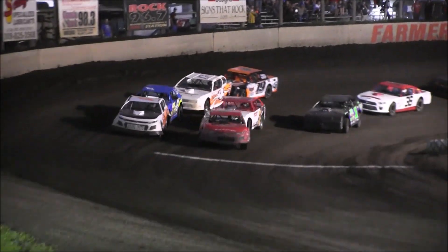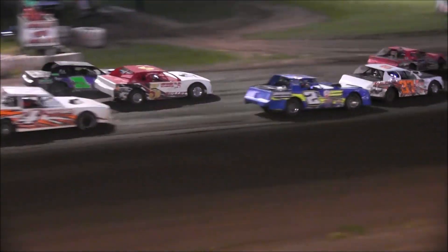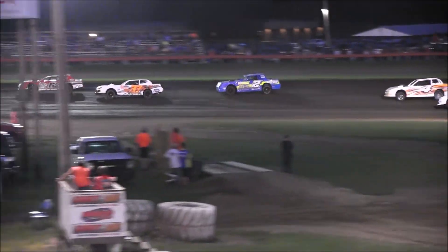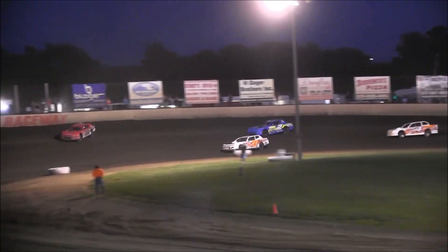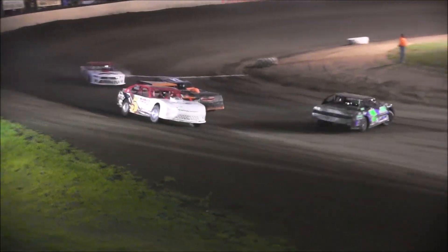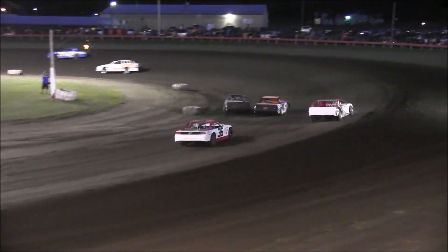As they come off turn number four — your 2018 UMP National Champ Jeremy Nichols leads him down to turn number one. Lance Evans is going to come to the inside. Jeremy Nichols, Lance Evans, Andy Zod your top three. Jordan Smith. Jeremy Nichols on the middle, moving to that final transfer spot. The caution will come out.